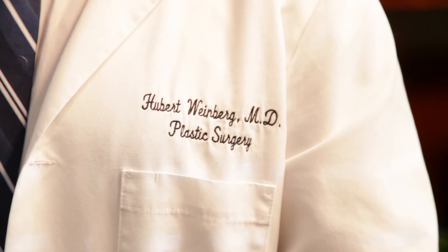Hi, I'm Dr. Hubert Weinberg. I'm a plastic surgeon in New York City and a clinical professor in plastic surgery at the Mount Sinai School of Medicine here in New York.